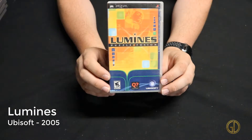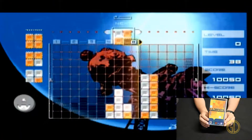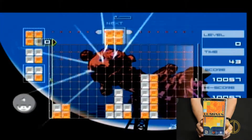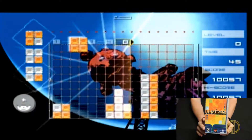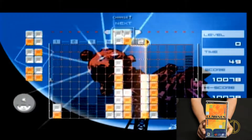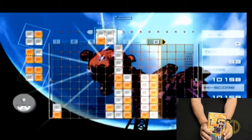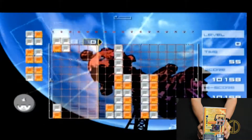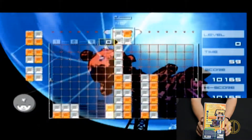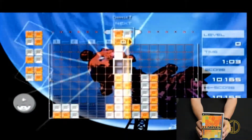Up next is Lumines, released by Ubisoft in 2005 — not really sure how to pronounce that one. And honestly not really sure how to play the game; I was kind of just winging it and couldn't really figure it out. I didn't dive too deep into training or instructions. It feels kind of like a Tetris game meets Lights Out, but it's scrolling across horizontally. This game is kind of weird, though it seems simplistic enough — I'm probably just not very good at it.